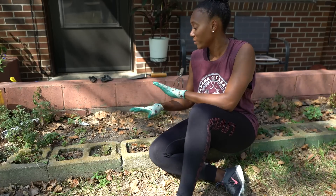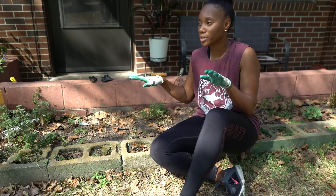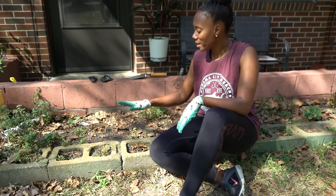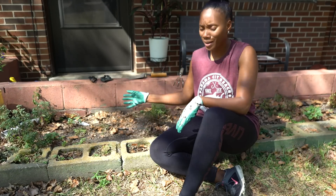Alright guys, I'm pretty much gonna get this area prepped. I'll let you know what flowers and bushes I purchased. But all these old mums and other plants, leaves and weeds — I'm gonna go ahead and prep it and get it out of here.